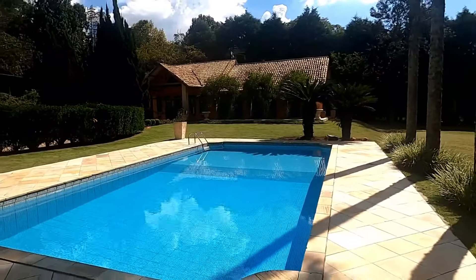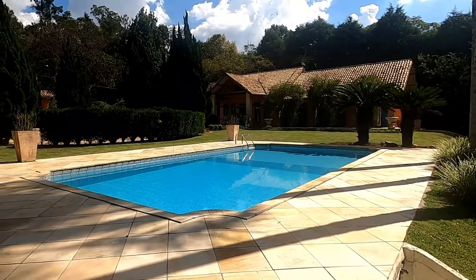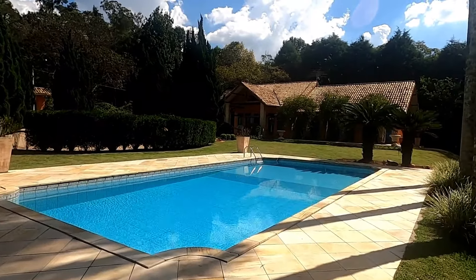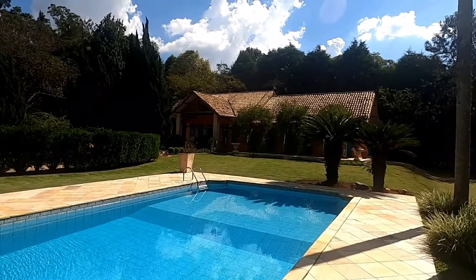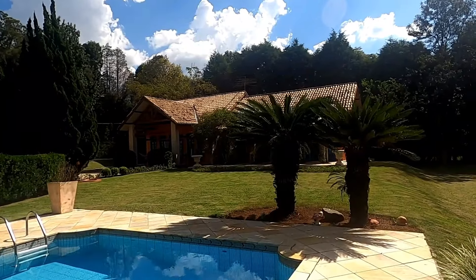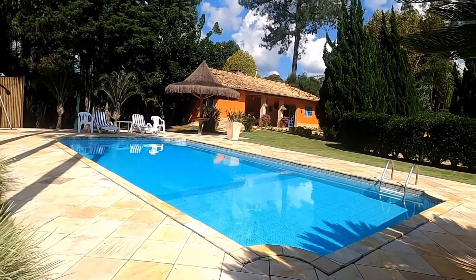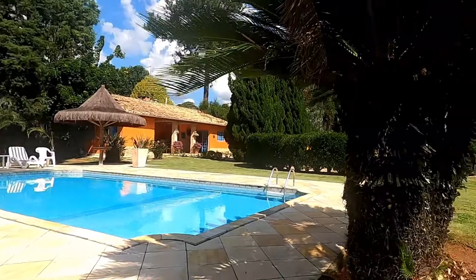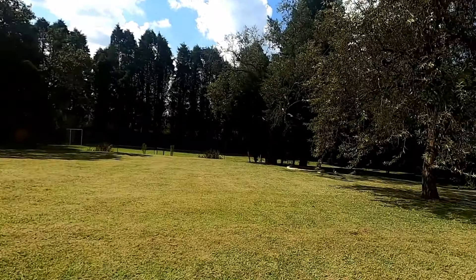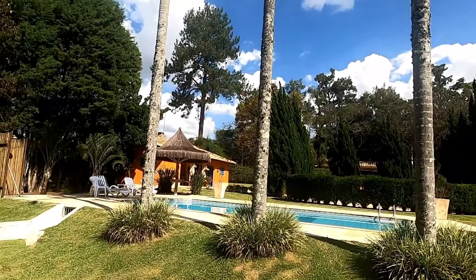Piscina maravilhosa. Que vista bonita, do lado contrário. Ibiúna tem muitos locais bons para se viver, e esta opção, com certeza, é uma delas. Olha a vista do outro lado. Você tem este plano aqui para fazer o que você quiser — plantar o que queira, construir o que queira. Olha aí as três aves, as três palmeirinhas.